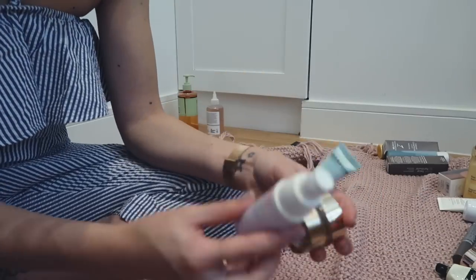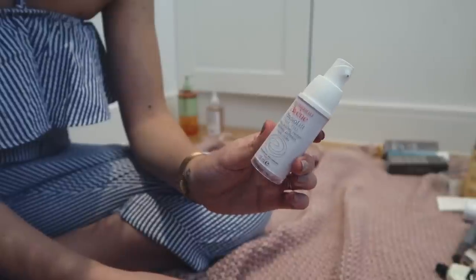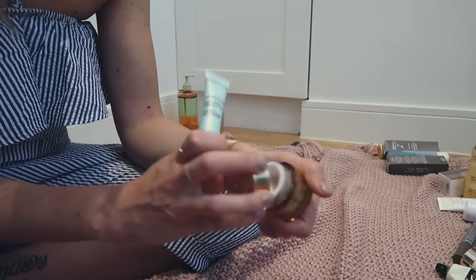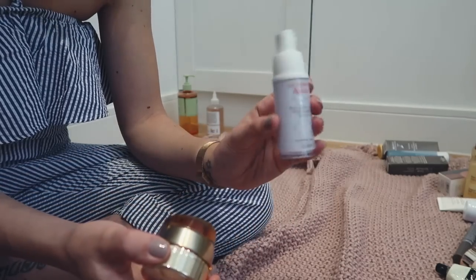I've got three eye creams here. Out of the three, I know I'm going to keep the Avène Physiolift Eye because I've been using it recently and really really enjoying it. I'm going to give away my Darphin Gel Cream and my Estée Lauder one. I do really like the Estée Lauder one but I think the Avène does a bit more for me.